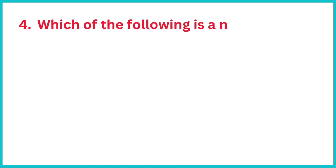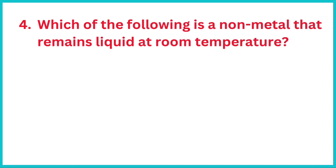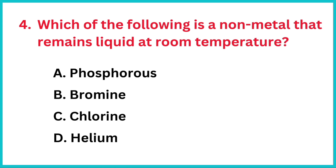Which of the following is a non-metal that remains liquid at room temperature? The correct answer is option B, bromine.